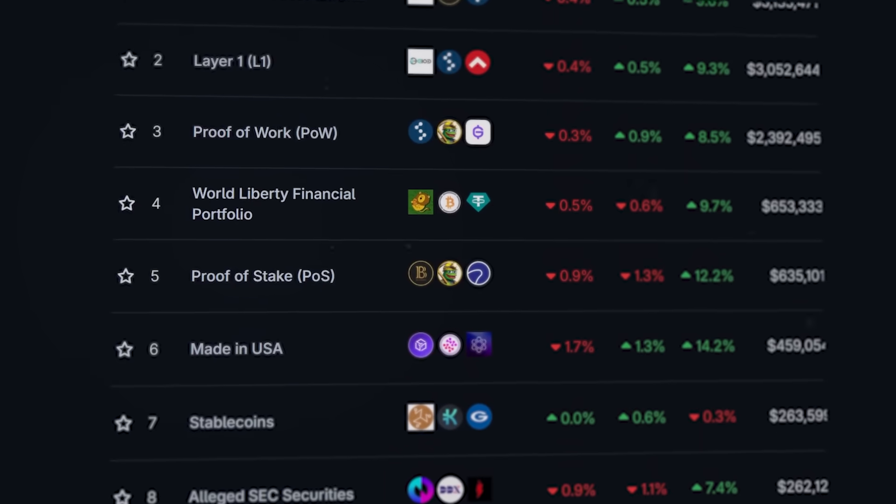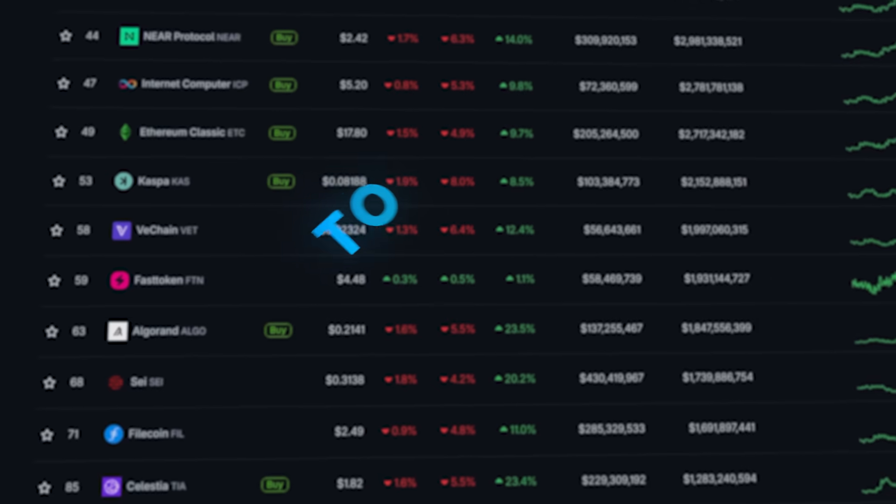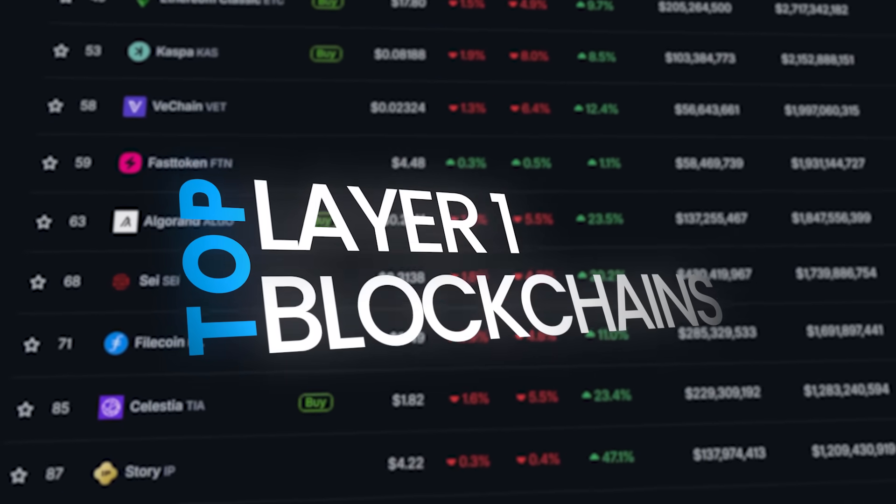Ready to discover the second largest category in the entire crypto market? Here is your guide to the top layer 1 blockchains leading the crypto revolution.